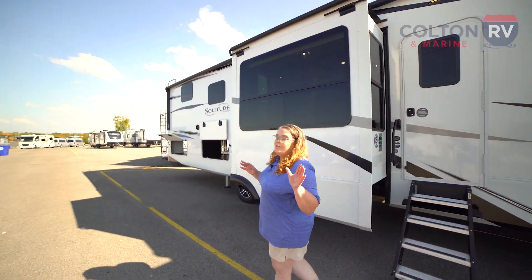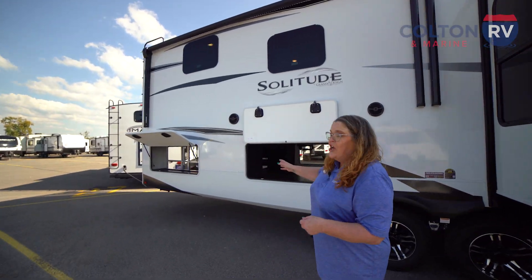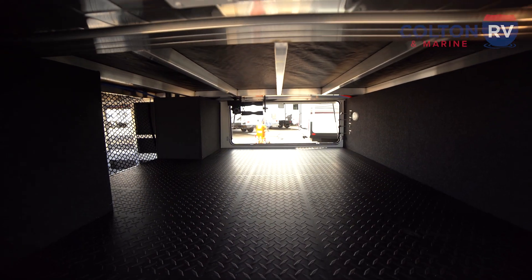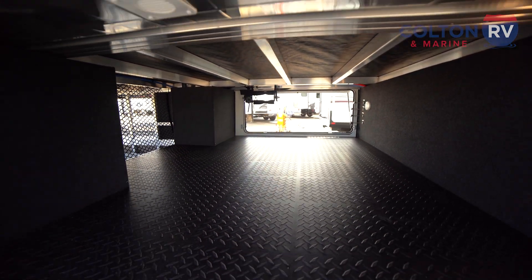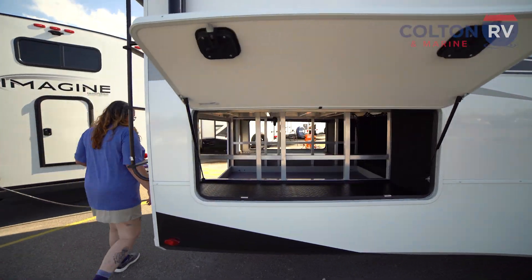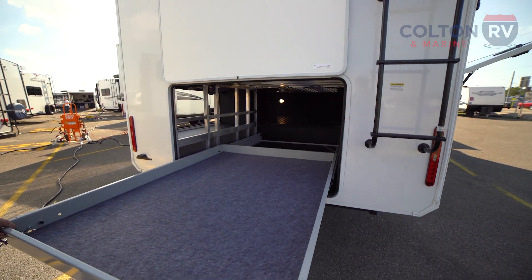Back here, this is one of the most amazing things about this floor plan. It's got what I call the garage — huge storage. You can bring kayaks, toys, fishing rods, lawn furniture, whatever you want to bring back here. And it has this unique drawer on the back, which makes loading and unloading super easy.